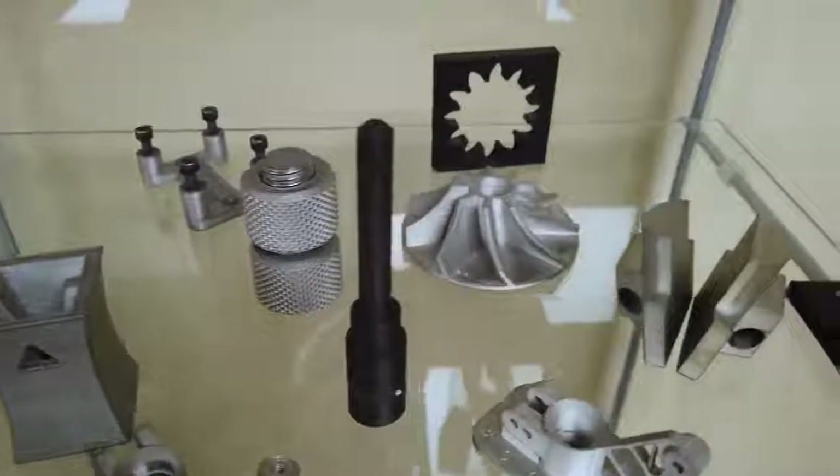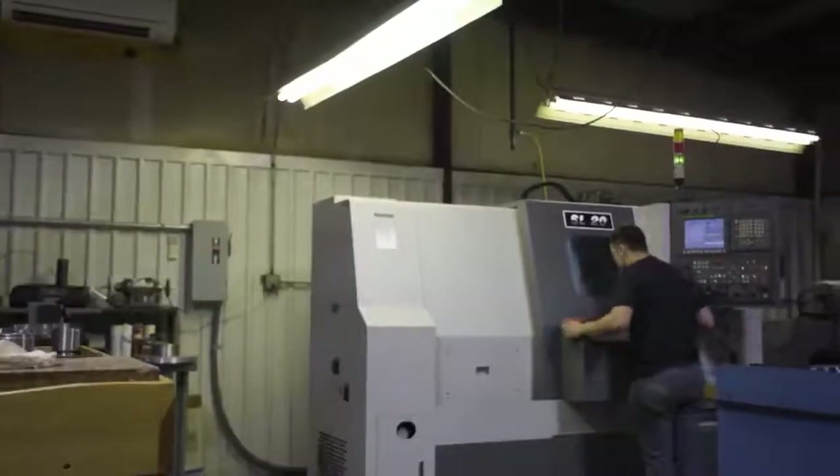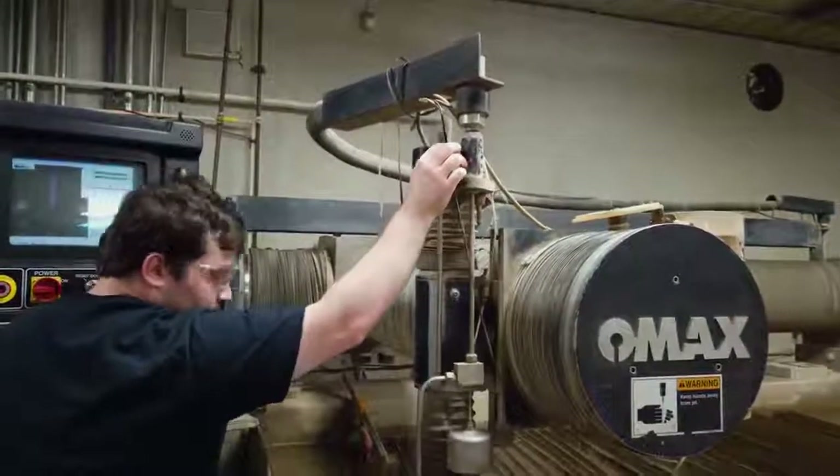At RPG, we've always tried to be on the leading edge of technology. It started with Wire EDM, and we had our first abrasive water jet machine in the late 1990s. We were one of the first shops in the area to have abrasive water jet. We've always tried to lead the market rather than lag behind.